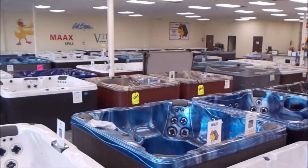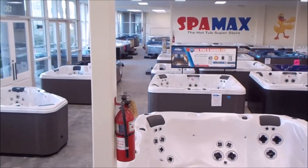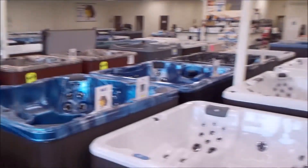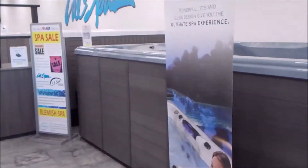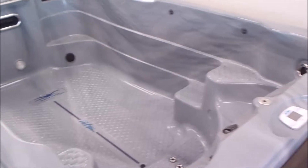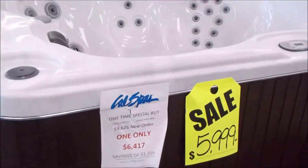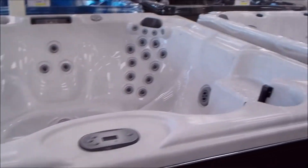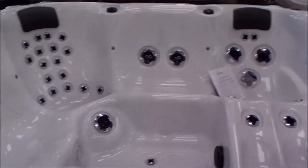Just climbed up the stairs to get a better shot of the showroom. I just want you to see that we have a ton of spas — all different models, colors, different brands, jet counts, prices. The intention is not to sell spas on the website. We just want you to come down and realize that when you get here, you're not going to be disappointed seeing only 10, 12, or 15 spas — you're going to see closer to 100 or 105, depending on the time.